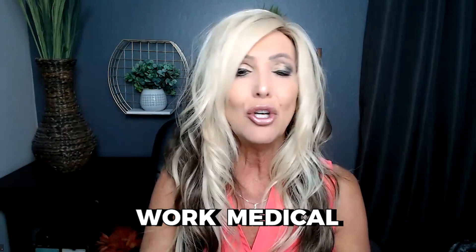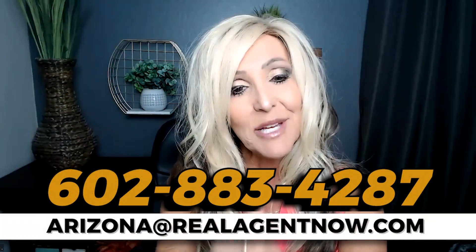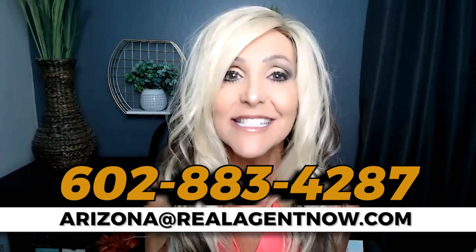We're going to be covering what it's like to eat, sleep, drink, school, work, medical — everything you can imagine. But if we don't cover everything, pick up that phone, give us a call, shoot us a text, send us an email, days, nights, or weekends. We got your back when moving to Phoenix, Arizona.